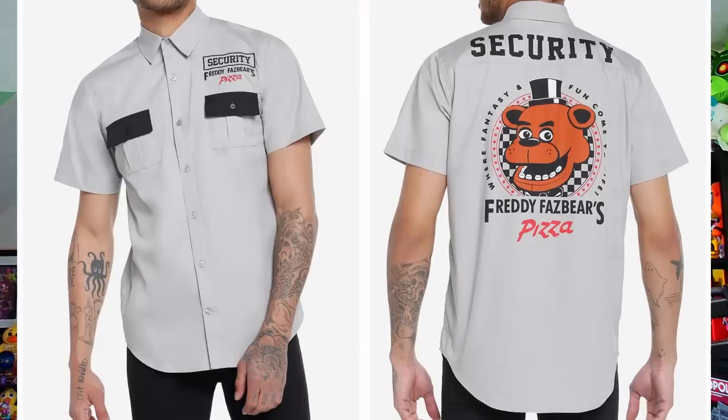If you're excited for all the FNAF news, don't forget to subscribe to the channel — subscribing is the best way to stay up to date with everything FNAF. To kick off this video, first up we got a new t-shirt from Hot Topic. Actually, it's a woven button-up featuring the security guard aesthetic for Freddy Fazbear's Pizza. This shirt may have been released years ago, so if you missed out, now you can get it. It's got Security Freddy Fazbear's Pizza on the front as well as the emblem on the back.